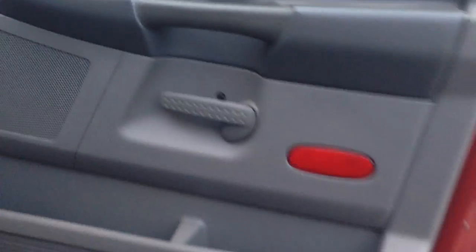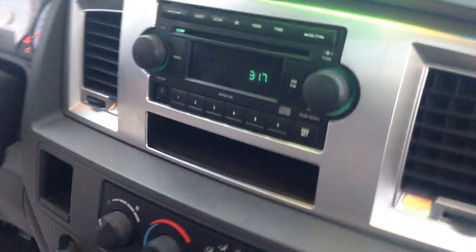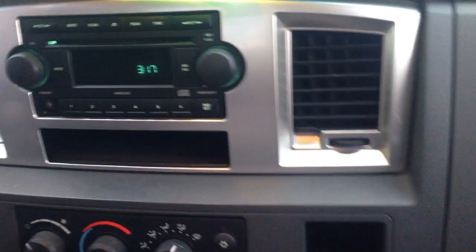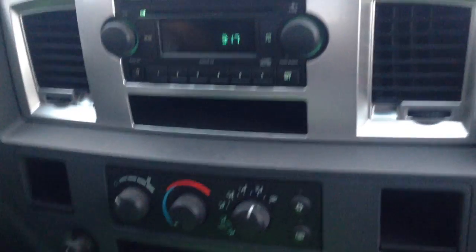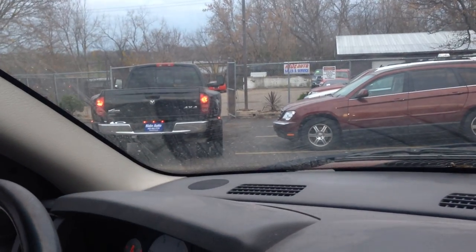These are the towing mirrors that lift up and give you a nice range. We also have that black one — that's a 2008 with a 6.7, automatic, power windows, mirrors, door locks — they all work.